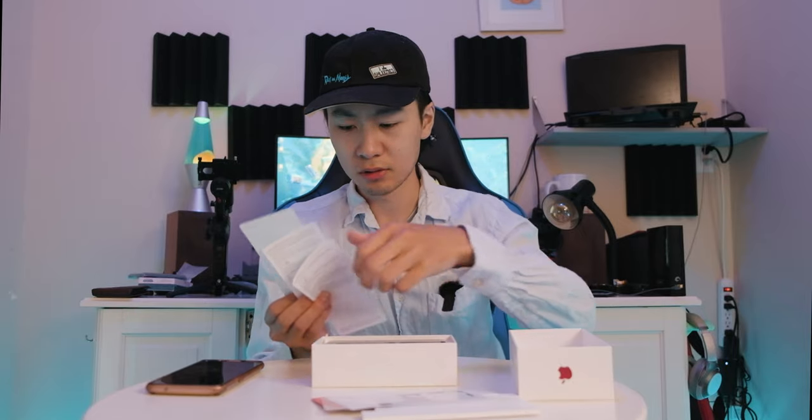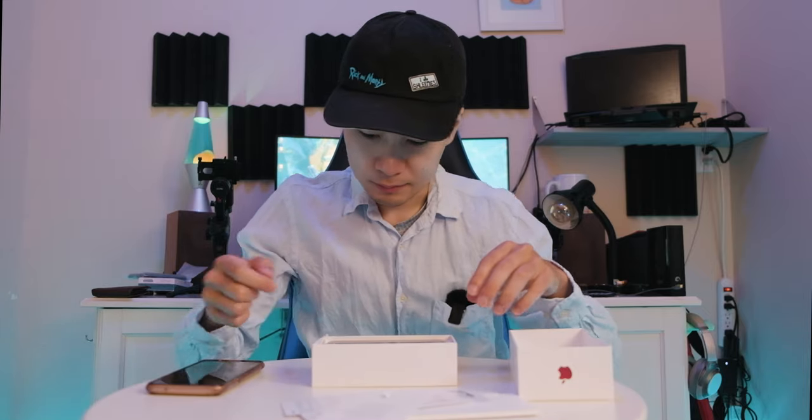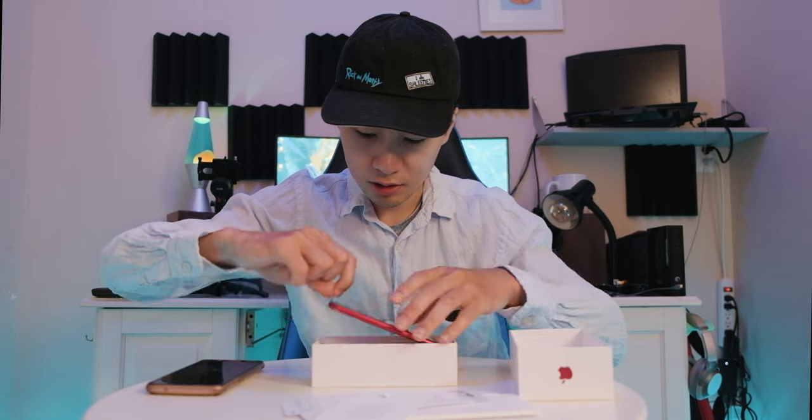Inside the box you get a quick-start manual — there's a French version too, since here is Canada. There's a SIM pin, which I need. And the Apple sticker. I don't know who actually uses this — why do they even give it to you? Put it on your laptop, but doesn't your laptop already have an Apple logo, like a MacBook? And here is the actual phone.